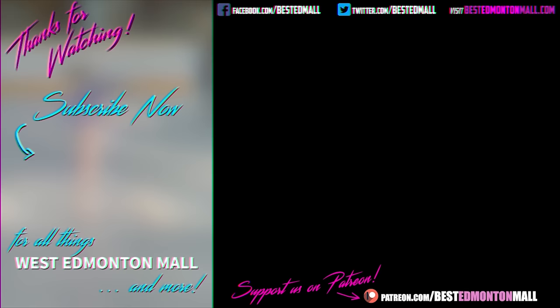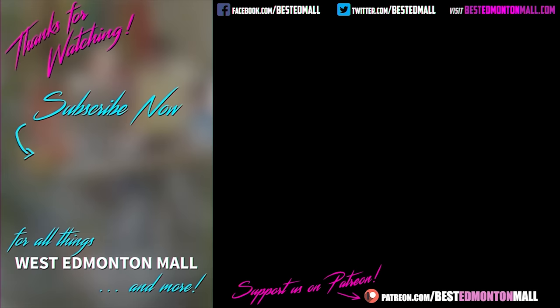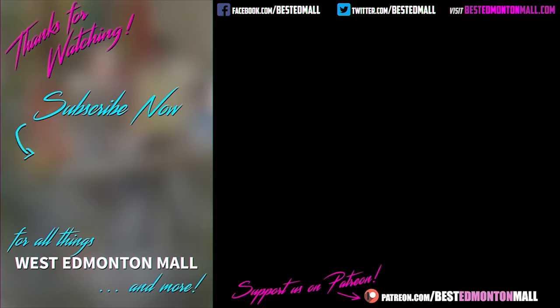Were you lucky enough to ride the original Lazy River attraction at the World Water Park? Let us know in the comments below. If you enjoyed this video, please subscribe to our channel, give us a like and a share, and maybe even visit our Patreon page. And why not check out one of our other videos showcasing the movies filmed right here in the greatest indoor show on Earth — West Edmonton Mall. Thanks for watching.